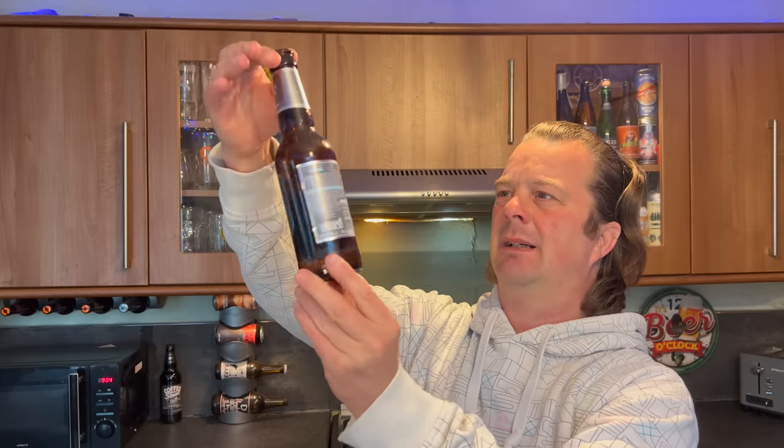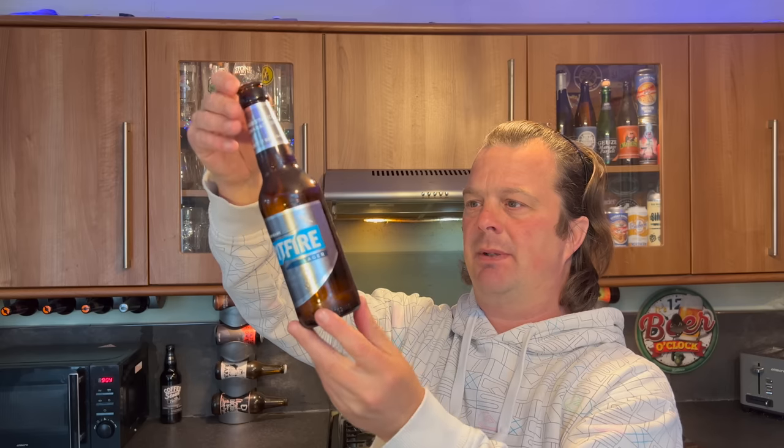So why 69 pence? If you know the reason why this is in Home Bargains for that price, please let me know in the comments box. Is it short-dated? There must be something - some reason why Shepherd Neame couldn't sell it on their website or in their stores. I can't see a date anywhere on this - I'll have a look on the bottom of the bottle cap.